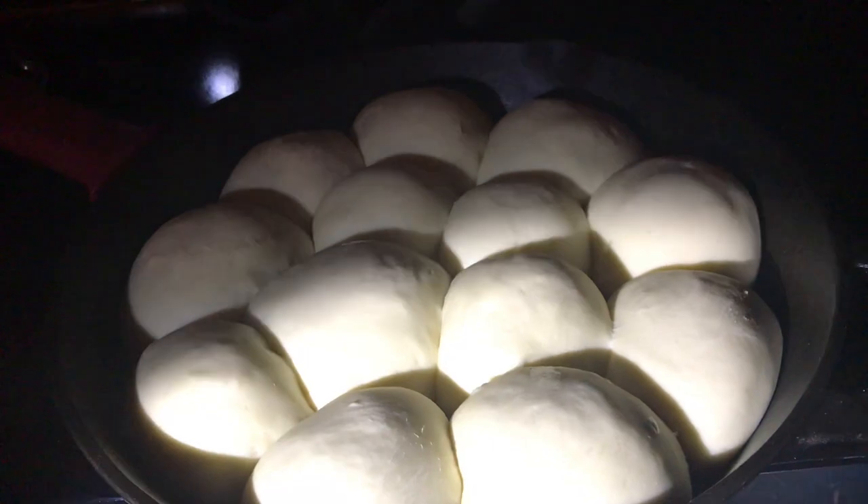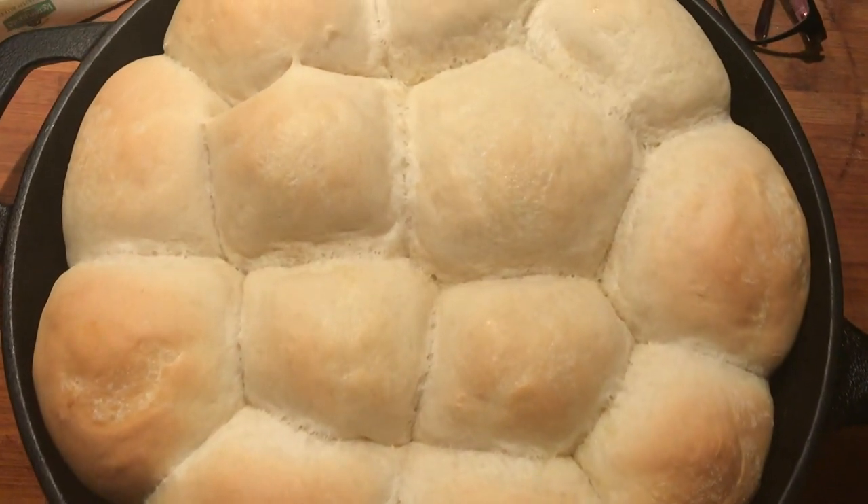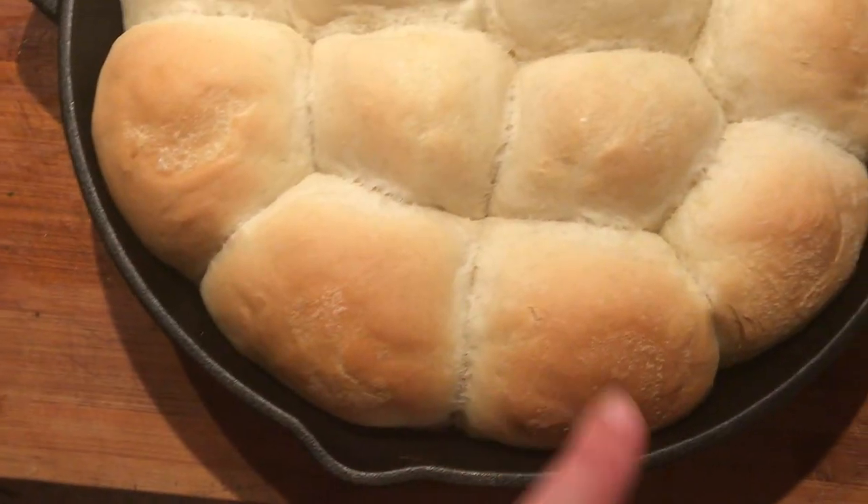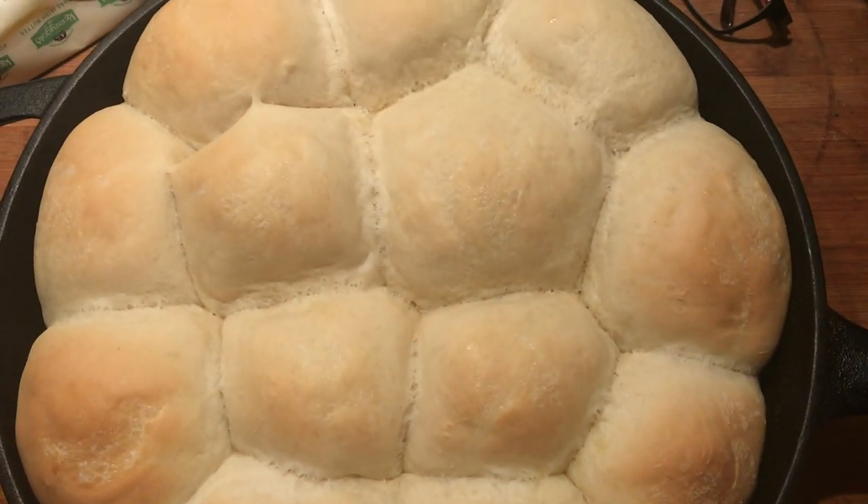I'm going to brush them with some butter and then put them in the oven. They are done. I probably could have flipped them around and cooked them a little bit longer so they were all the same color, but they look delicious and they smell even better.